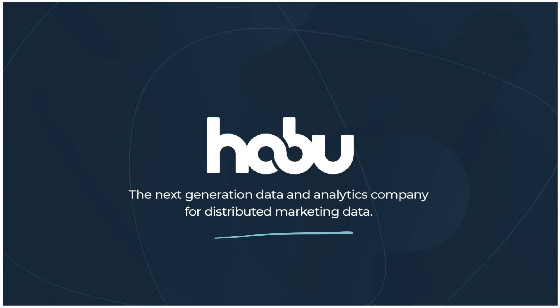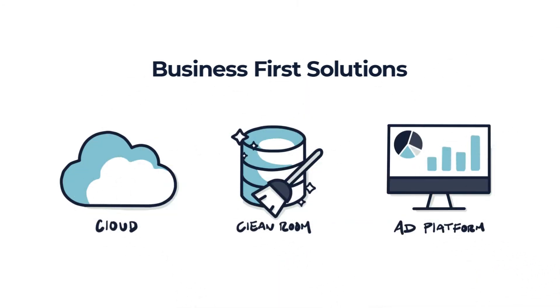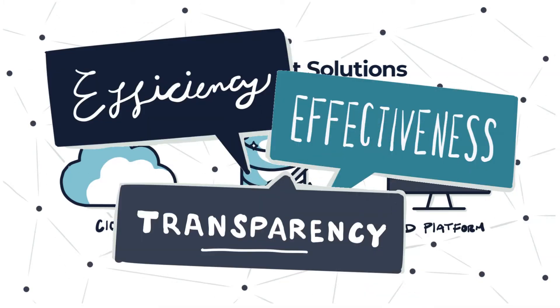Hi, my name is Matt Kilmartin. I'm the CEO of Habu, the next generation data and analytics company for distributed marketing data. We bring business-first solutions to any cloud, cleanroom, or advertising platform to deliver marketing intelligence with efficiency, effectiveness, and transparency.